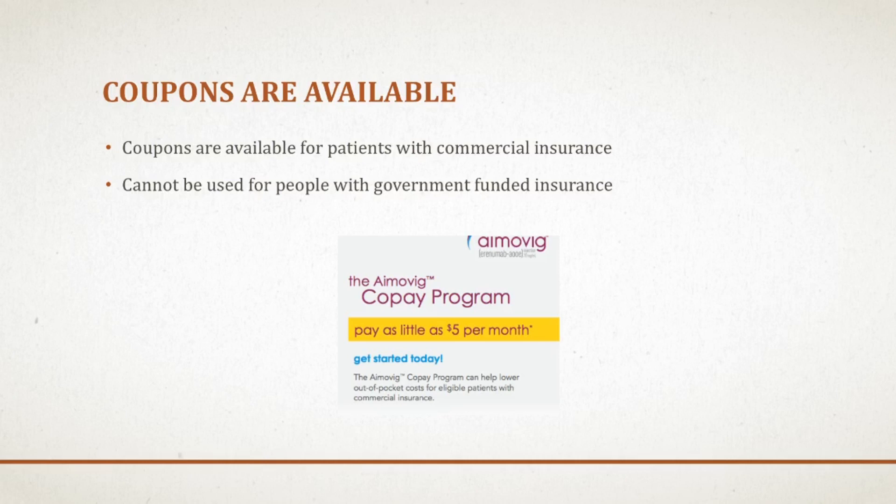Coupons are available from the drug company if you are going to use this product. This is only for people with commercial insurance from an employer or elsewhere. If your insurance is funded by the government, such as Medicare, Medicaid, or even the VA, these coupons are not available to you — only for commercially insured patients. I will leave a link below in the description if you want to learn more about the coupon program.